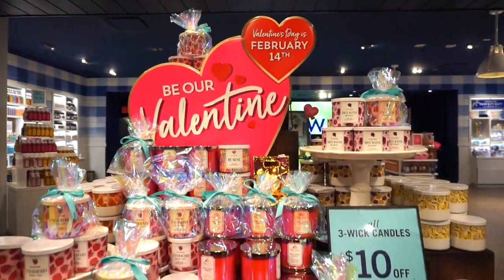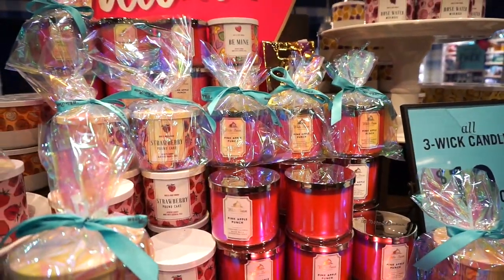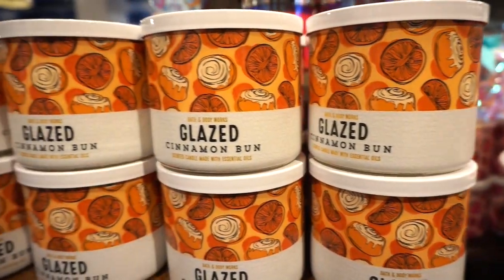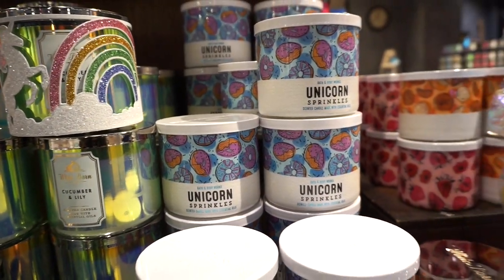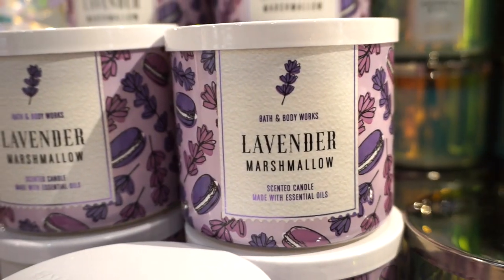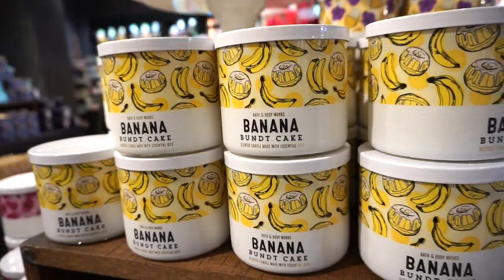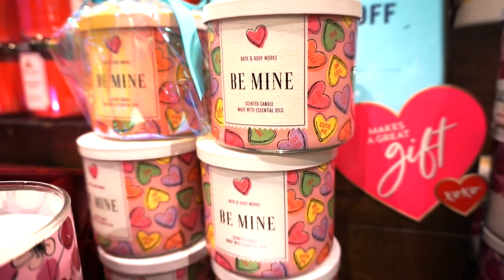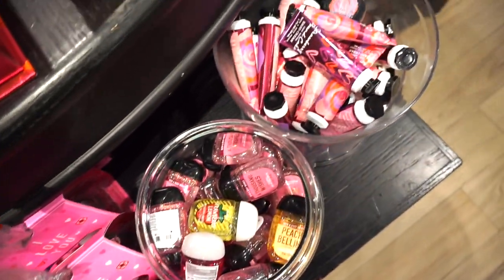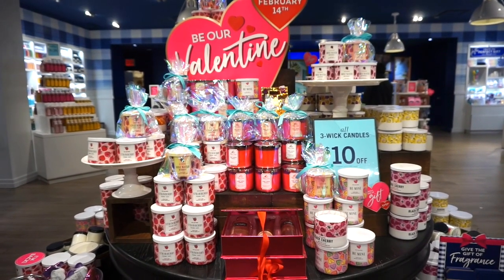They have the cutest Valentine's Day display over here — adorable. Most of these candles are probably not specifically for Valentine's Day, but they're all in the Valentine's Day section. So let's get started with all the goodies.